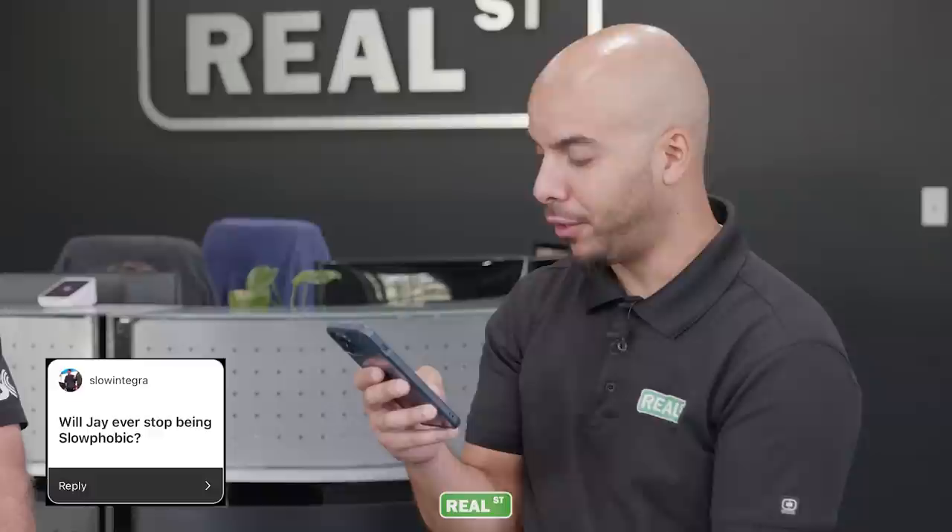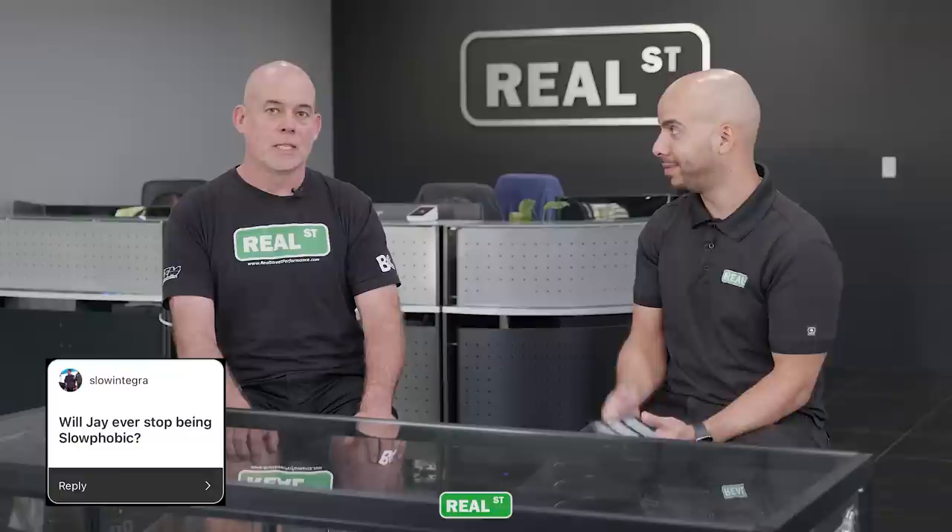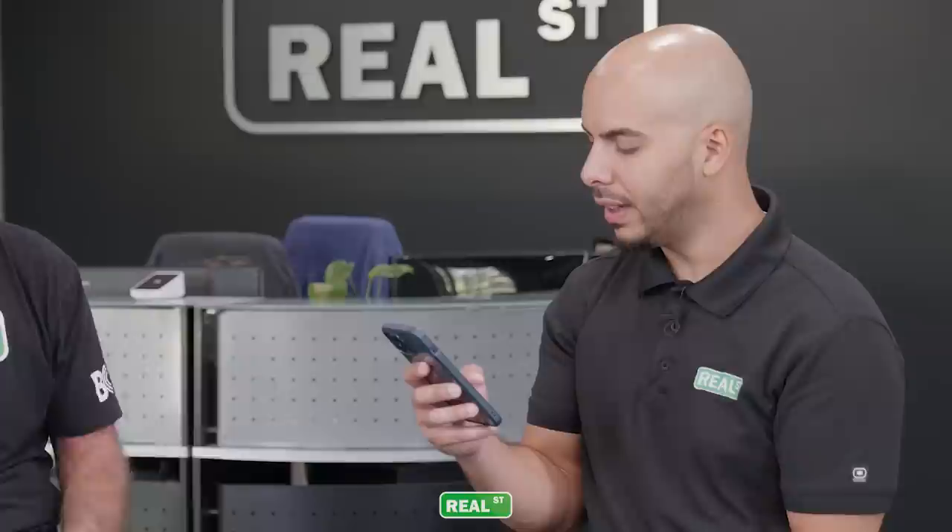Our very own Pablo is asking: will Jay ever stop being slow-phobic? I currently own three vehicles that are slower than 16 seconds in the quarter mile, so I'm learning to spend some time in the right lane and just cruise.